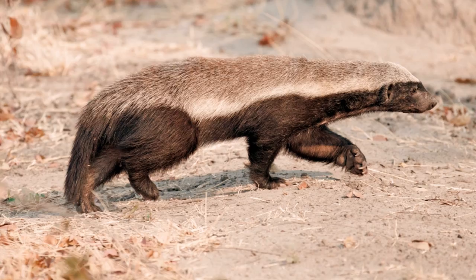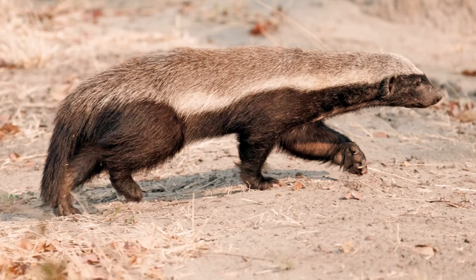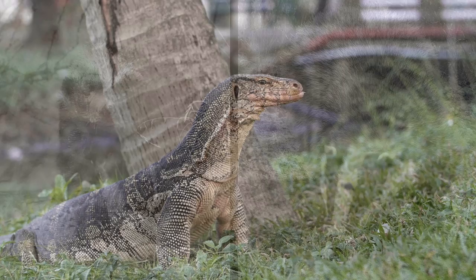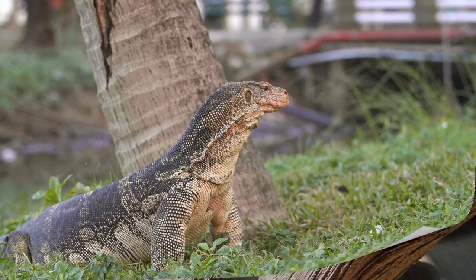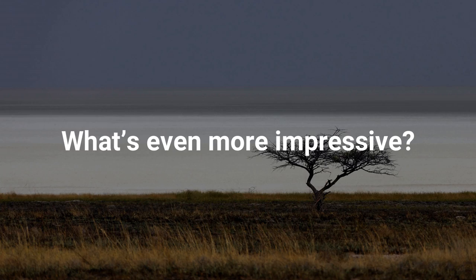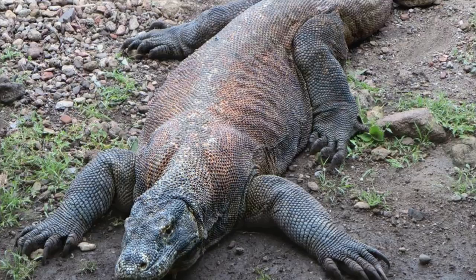Honey Badgers, also known as Ratels, are notoriously tough members of the weasel family, known for their tough skin and vicious demeanor. Though they are called the Honey Badger, they are actually less closely related to badgers than previously thought. Komodo Dragons are large Indonesian lizards famous for their voracious appetite. These imposing reptiles sport a venom-laden mouth, a set of sharp teeth and a keen sense of smell. They are the largest living lizard species.